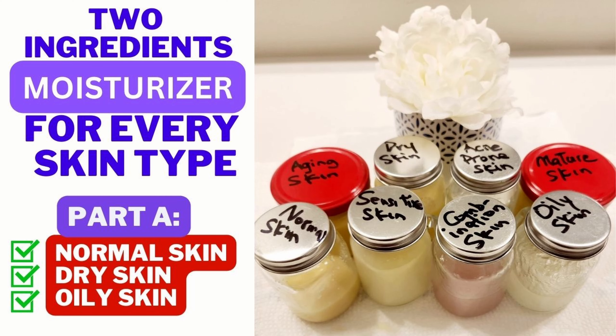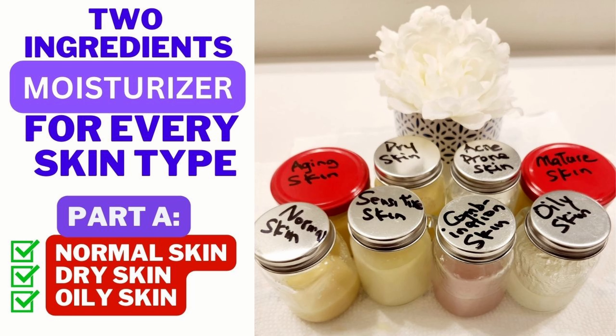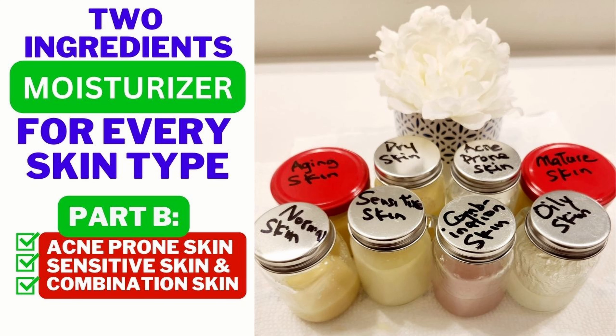If you have not yet watched my other two videos on how you can make your two-ingredient moisturizer for your specific skin type — whether you have combination skin or sensitive skin, normal skin or dry skin, oily skin or acne-prone skin — those moisturizers were designed specifically for your skin type. Go ahead and take a look at Part A and Part B of this video series.